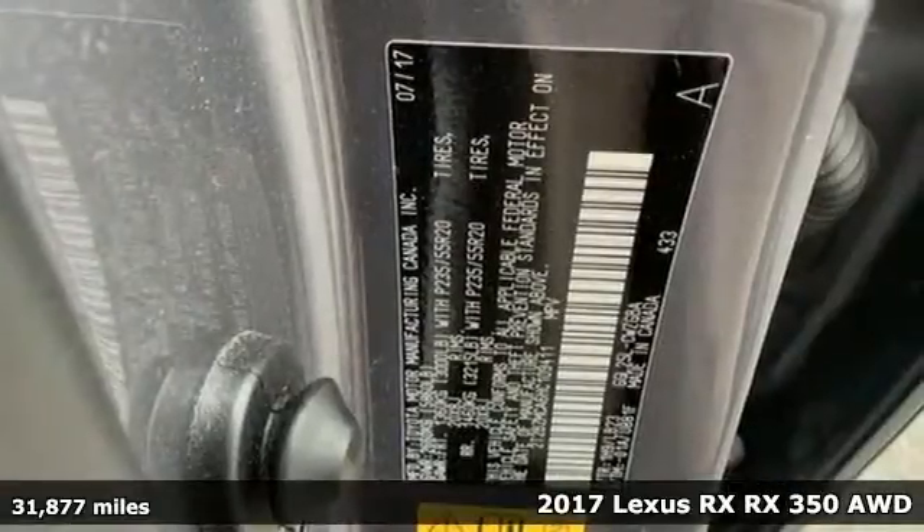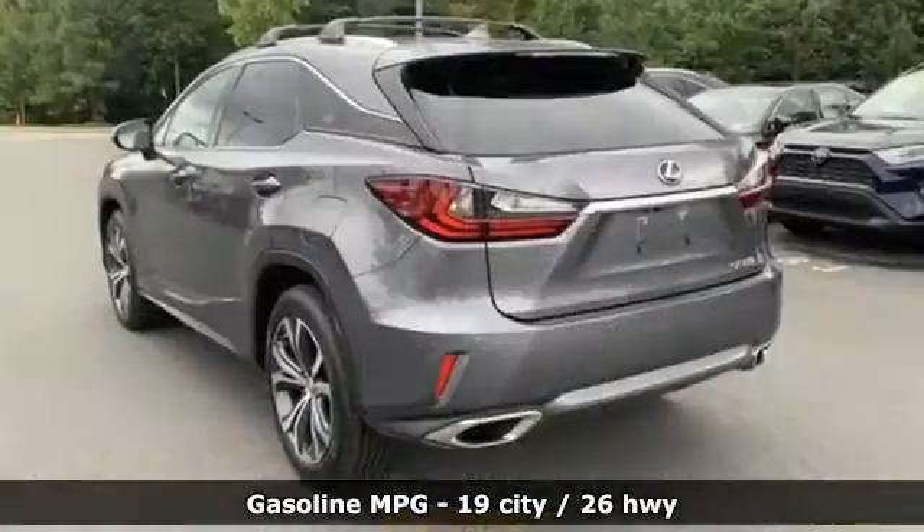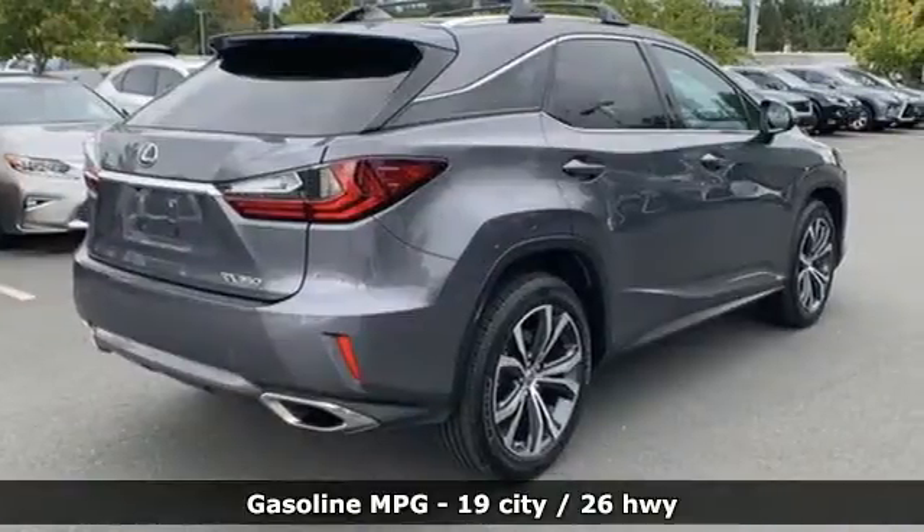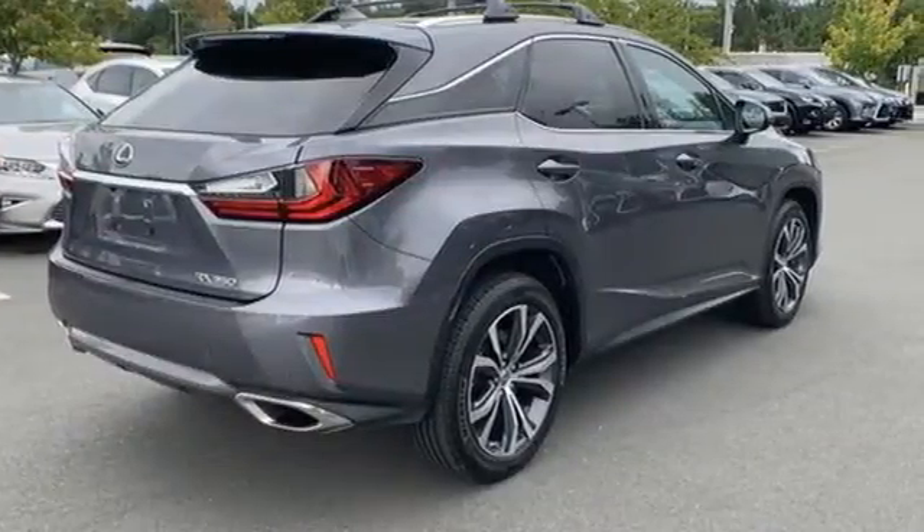It comes with all the amenities you need: automatic transmission, four-wheel drive, smart device navigation, doors and push-button start proximity key, and dual-zone climate control.